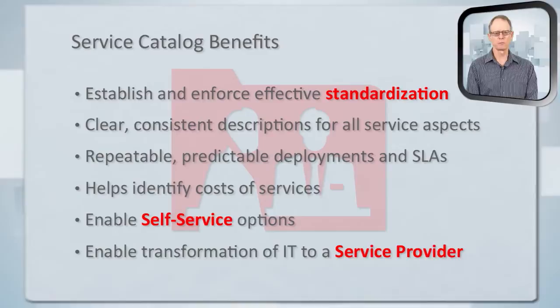What are some of the real benefits that accrue from all of this? It's a great way to enforce and create standardization. These clear and consistent descriptions of services will be available for both consumers and providers to see, so they can agree on what these services are — no surprises or disappointments. Repeatable deployments will be implemented on the technical side. This also helps identify costs: consumers will know what things cost and what they're getting, and the provider can understand what it costs to deliver these services.